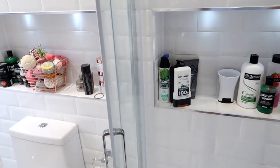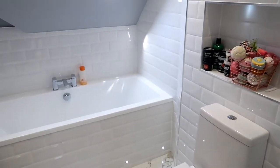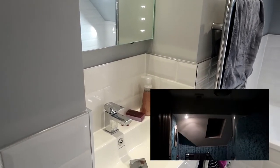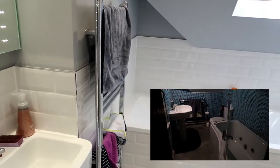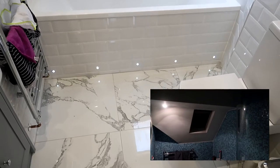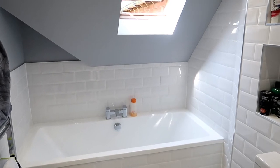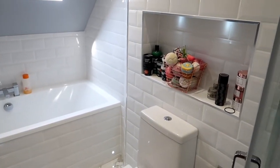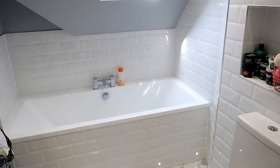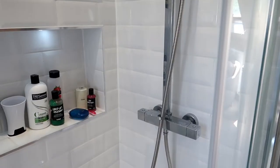Hi guys, welcome back to my channel! Today's video is all about how I organize the bathrooms. This bathroom is new — if you want to see a proper bathroom tour with the before and after, I'll pop that video down below. In this video I'm going to show you how I organize it, where I store my stuff, and the products I love. I don't make it too much about organization because it's not perfect, but it's just how I store things in quite a small bathroom.